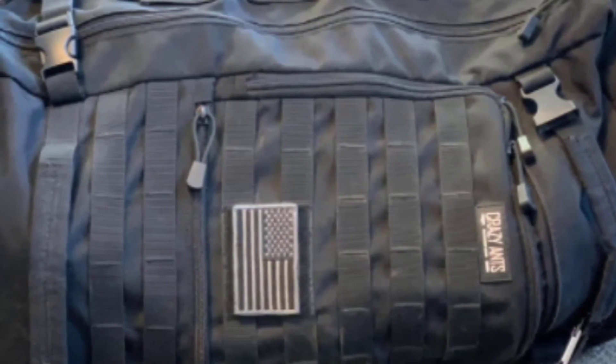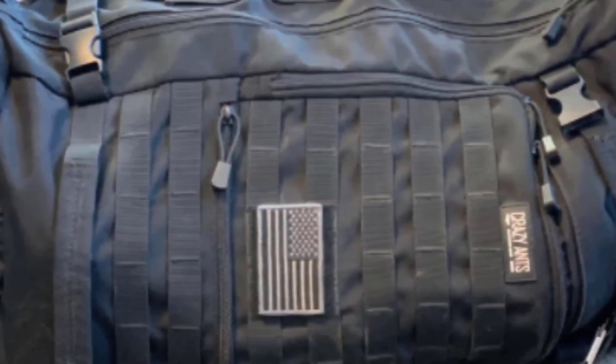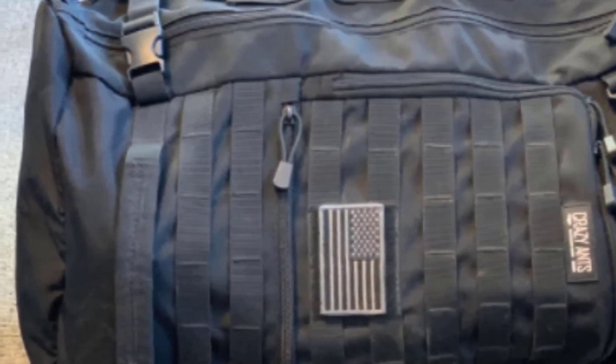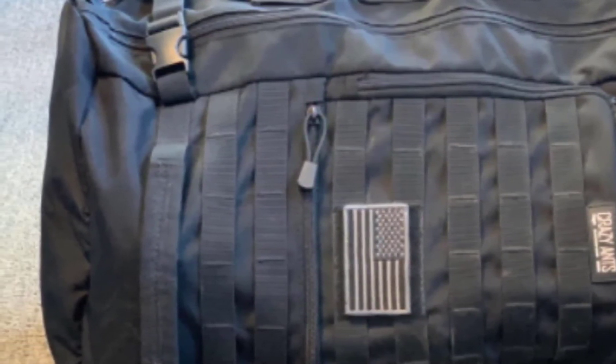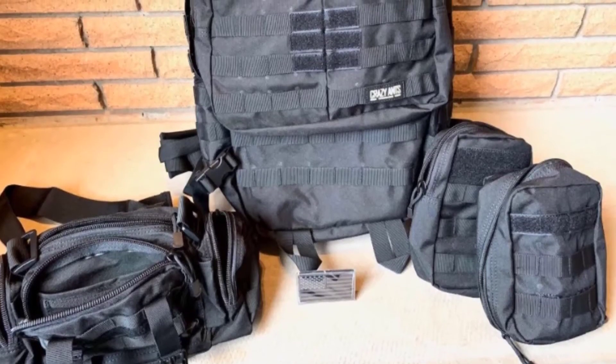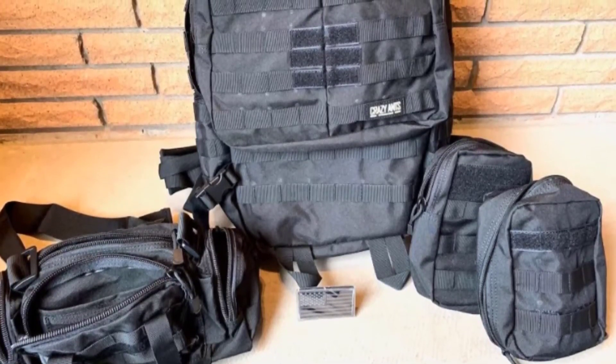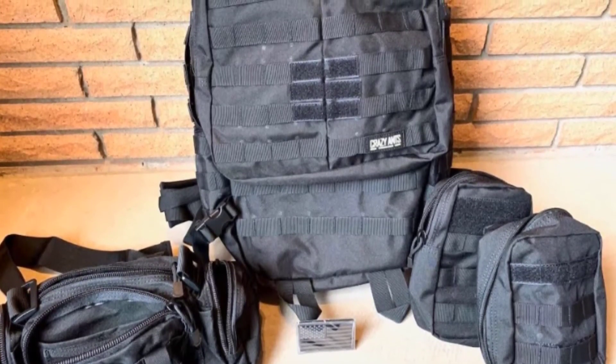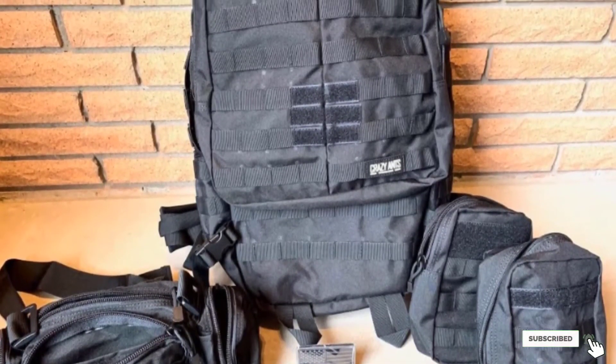You'll still have to make some compromises for the price. For example, the zippers are not the best quality and come off easily. You'll probably need to replace them after a couple of uses. Also, the waist strap can't be removed, which is a drawback because it might be too tight for some people. If this is your desired product, please check the link in the description below.